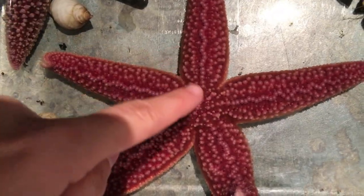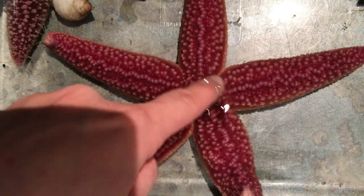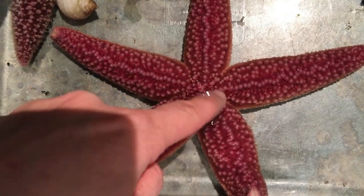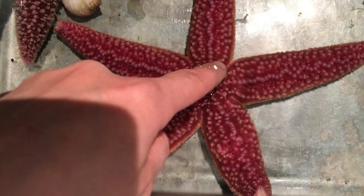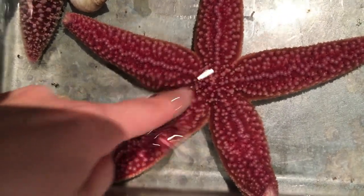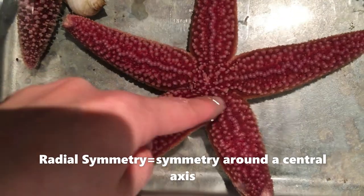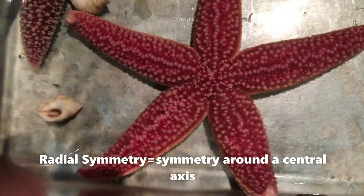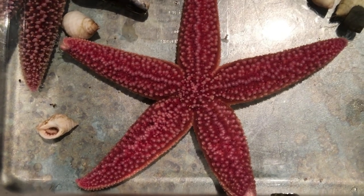In the middle of this sea star, it almost looks like there is a circle shape right here. This is their center point. You can then see one line, two lines, three lines, four lines, and a fifth line, all extending from this center circle. That is radial symmetry. Do you see the radial symmetry?